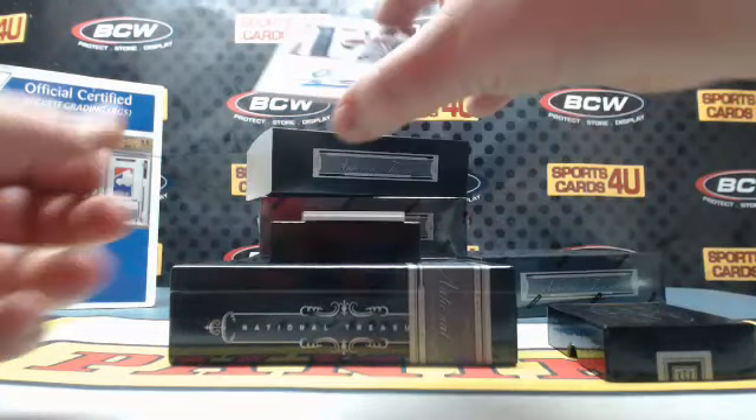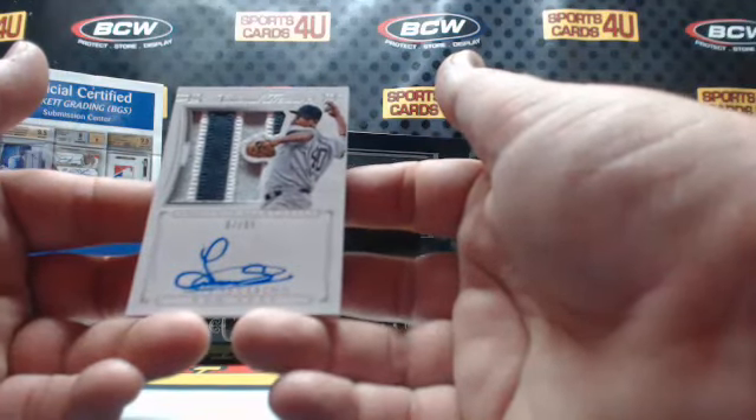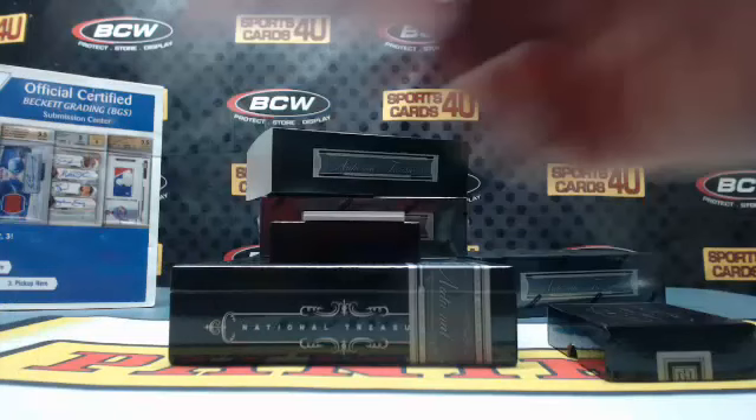Prospect Silhouette rookie 3-color patch autograph, 87 out of 99, for the Yankees: Luis Severino.